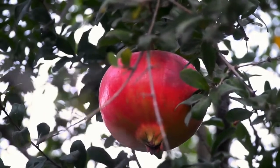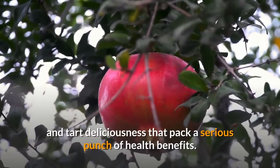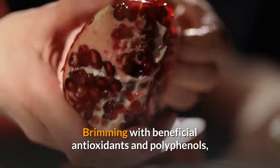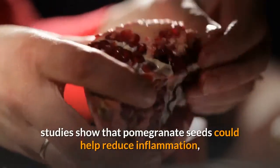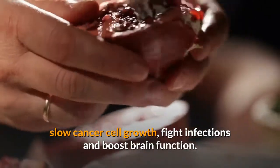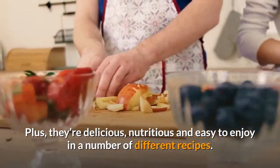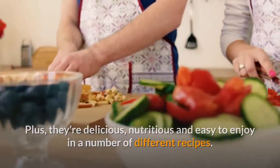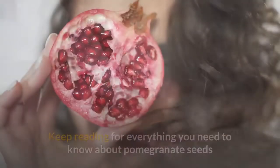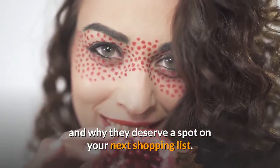Pomegranate seeds, which are the edible insides of the pomegranate, are little ruby red bursts of sweet and tart deliciousness that pack a serious punch of health benefits. Brimming with beneficial antioxidants and polyphenols, studies show that pomegranate seeds could help reduce inflammation, slow cancer cell growth, fight infections and boost brain function. Plus, they are nutritious and easy to enjoy in a number of different recipes. Keep reading for everything you need to know about pomegranate seeds and why they deserve a spot on your next shopping list.